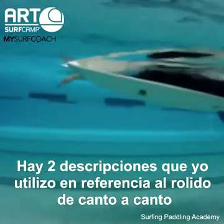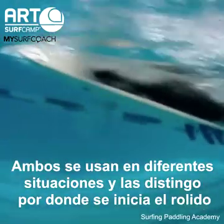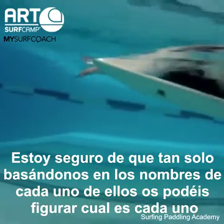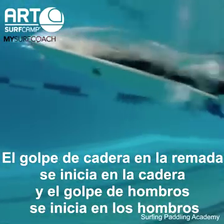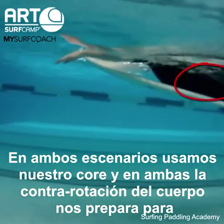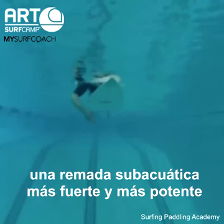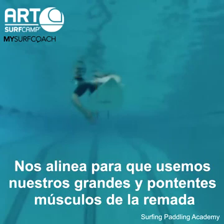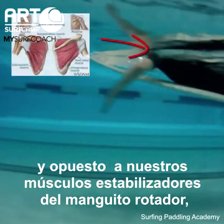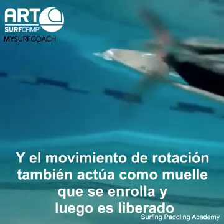There are two descriptions of paddling in reference to rolling from rail to rail: a hip-driven stroke and a shoulder-driven stroke. Both are useful in different situations, distinguished by where the roll is initiated — the hip-driven stroke is initiated at the hips, and the shoulder-driven is initiated from the shoulders. In both scenarios, we use our core, and the counter-rotation of the body sets us up for a stronger and more powerful underwater arm stroke. It lines us up to use our big, powerful muscles — the pectoralis major and the latissimus dorsi — as opposed to our stabilizing rotator cuff muscles. The rotating motion also acts like a spring that is wound up and then released.